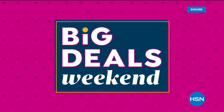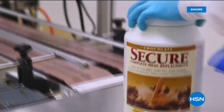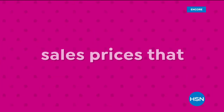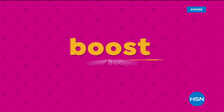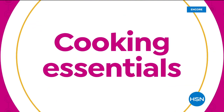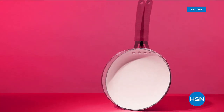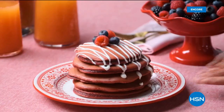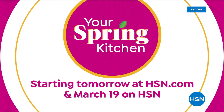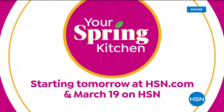Big Deals Weekend is here — from electronics to jewelry, spring cleaning, wellness, and more. You'll find deals you won't want to miss, like five flex pay on everything and sale prices that brighten your spring. Coming tomorrow: your Spring Kitchen starting at HSN.com and March 19th on HSN, with cooking essentials, festive foods, kitchen gadgets, and free shipping on all food.